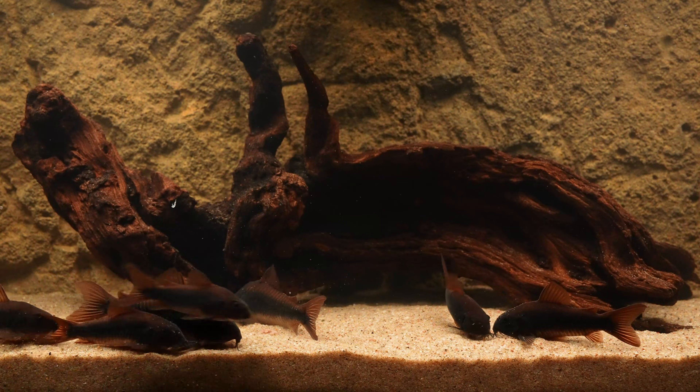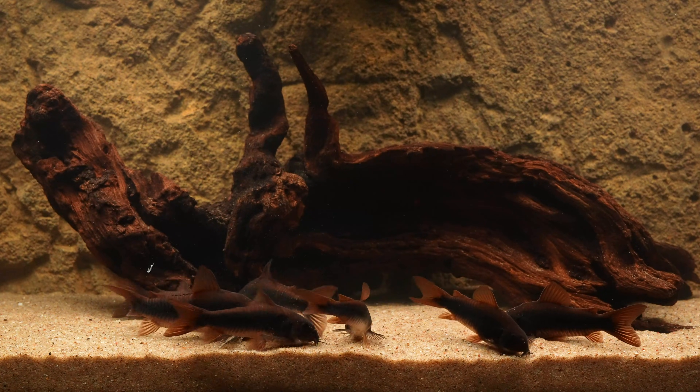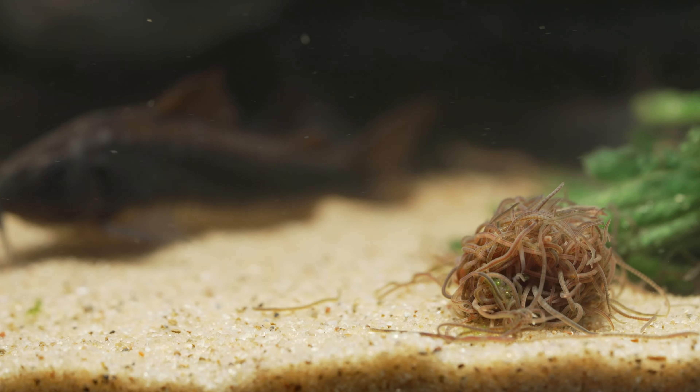Right now you're watching them chow down on fragments of a Hikari sinking carnivore pellet, which I've really grown to appreciate as far as dry foods go. In my most recent spawns though, I really leaned heavily on blackworms.